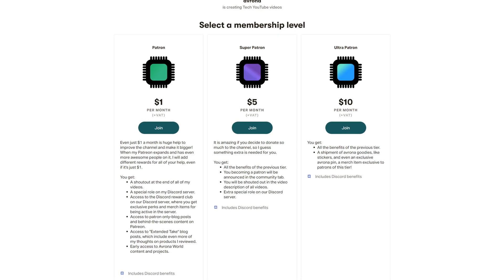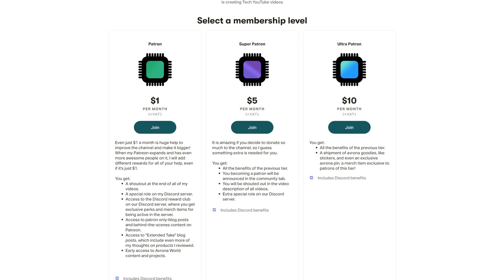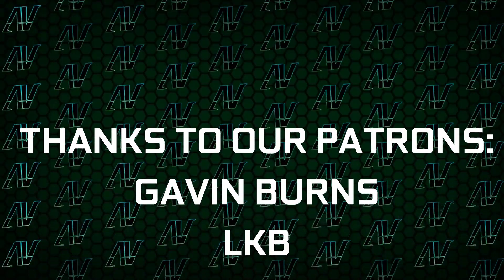Let me know what you think down in the comments below. But before you comment, also check out our Patreon because for a single dollar a month, it truly goes a long way and you get awesome perks as well.